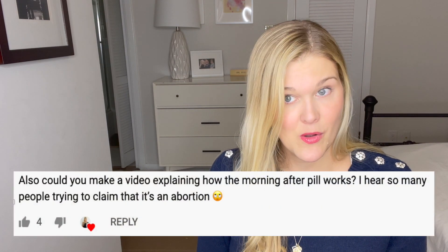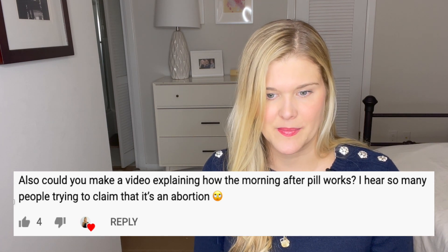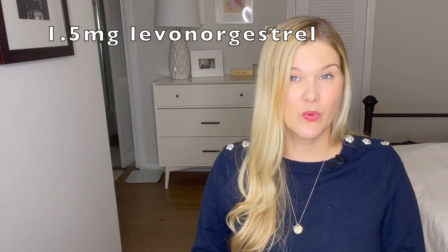And remember to always read the label. Could you make a video explaining how the morning after pill works? I hear so many people trying to claim it's an abortion. Honestly, I get asked about emergency contraception all the time, and so I think it is super important and you deserve to know your options on how to prevent a pregnancy. Plan B will not work if you are already pregnant — it is not an abortion pill. It is a form of emergency contraception, meaning it helps to prevent a pregnancy before it starts. Plan B is a single dose of levonorgestrel. It works by temporarily preventing or delaying ovulation. Plan B does not prevent implantation of an already fertilized egg.